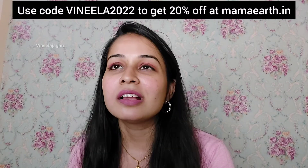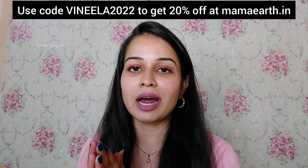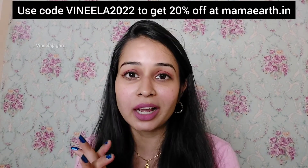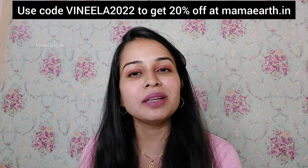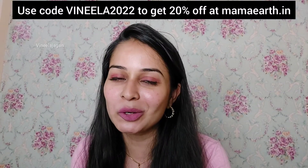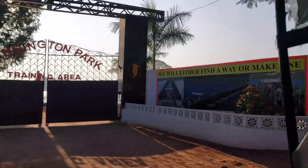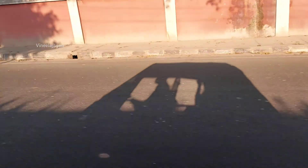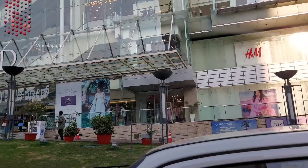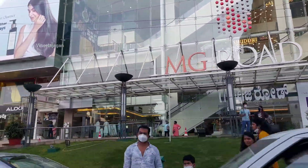I will add the product links in the description. Now I am ready and will continue my vlog. We are in Bangalore — if you are here, let me know in the comments. We are going to a vlog at MG Mall, which is on MG Road in Bangalore.